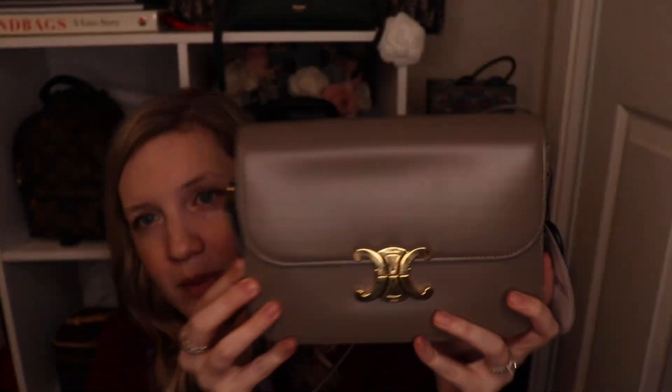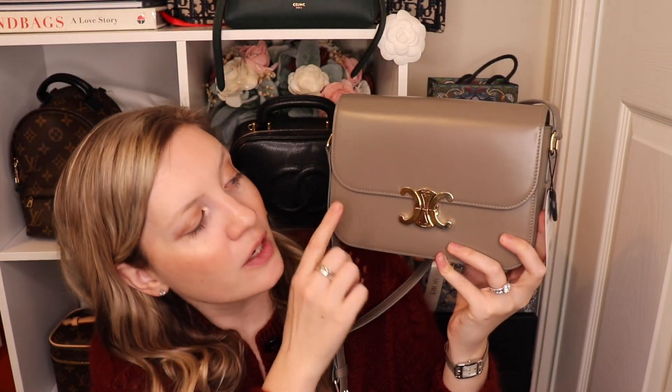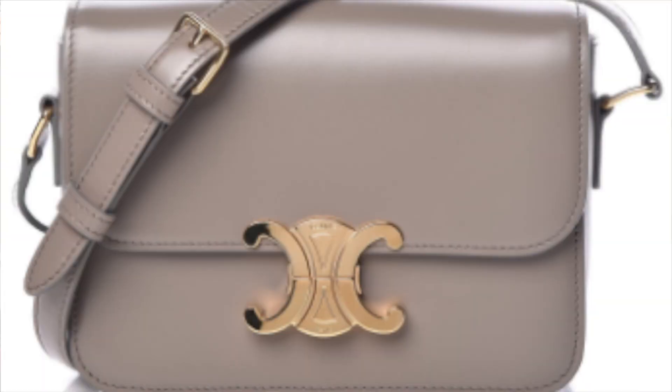This is actually showing up on camera as a really cool taupe color, but in real life it is much more of a plain gray. The color is actually called 'pebble.' I kind of like that it's showing up as taupe on camera, but it is a true flat gray. I'll try to post a picture so you guys can see the actual color.